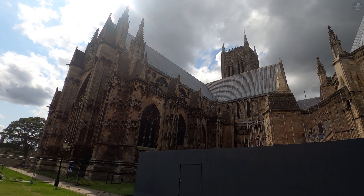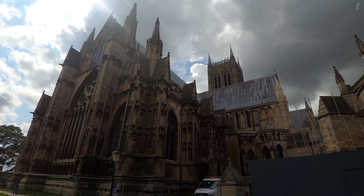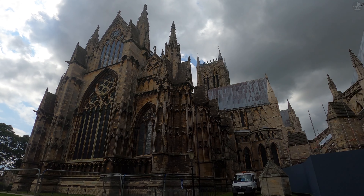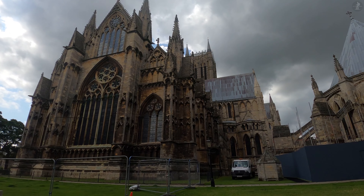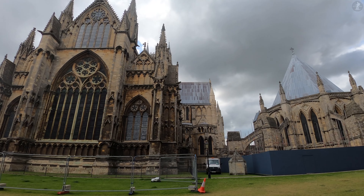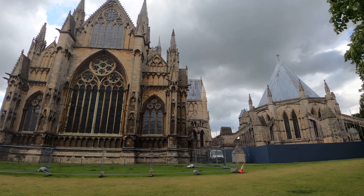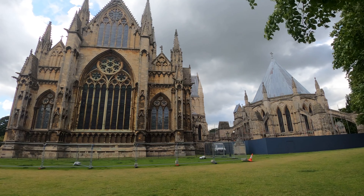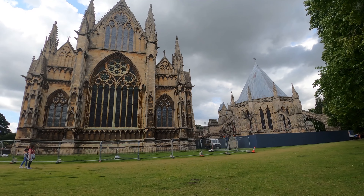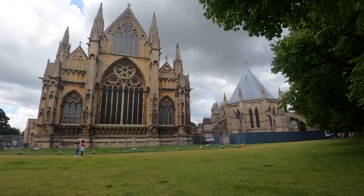We're walking through the grounds of the utterly immense Lincoln Cathedral, so large that it was built over the course of four centuries, from the year 1072 until 1311. An iconic behemoth of medieval architecture, Lincoln Cathedral was not only once the largest cathedral in all of England, but also the tallest building on earth for over 200 years. To the right of the main cathedral building, we can see the 13th-century Chapter House, historically used by the cathedral's governing body, but which on three occasions played host to England's national parliament.